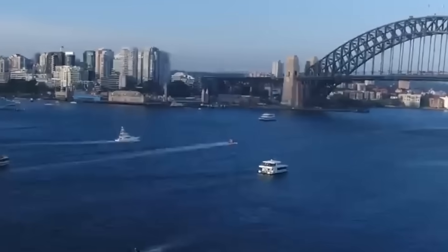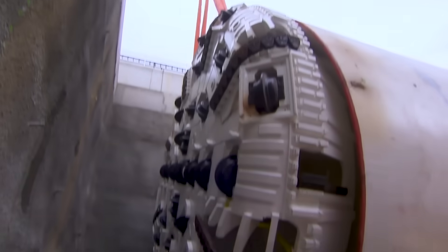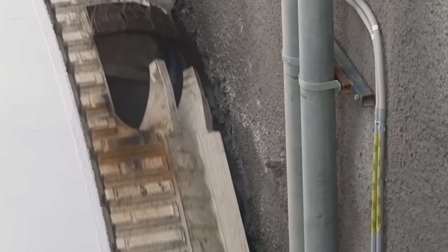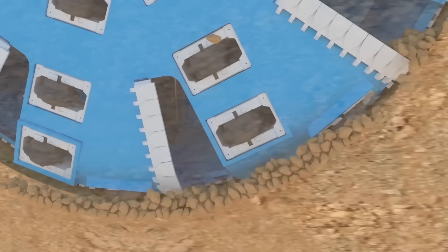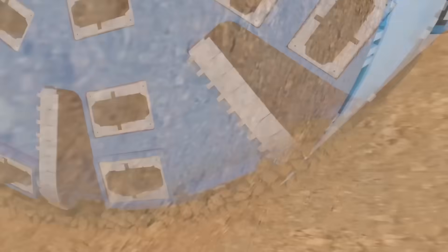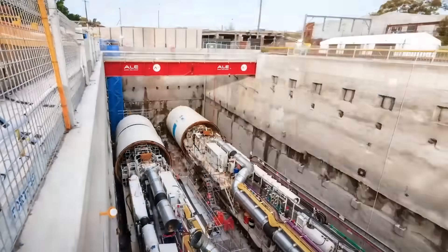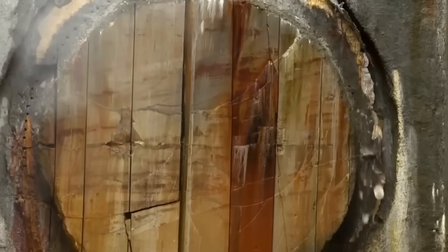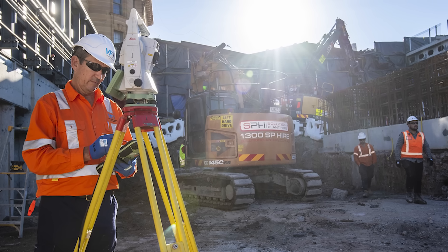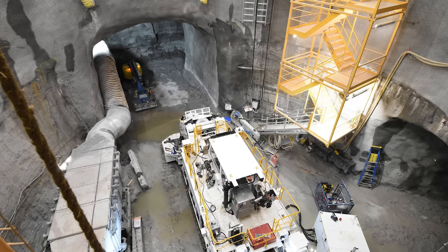Imagine the tension when bubbles appeared on the harbour surface directly above the TBM. It turned out to be a controlled air leak, not a disaster, showing the incredible precision at work. Sydney's geology is also tricky. While much of it is sandstone, which is hard to dig through, it creates silica and quartz dust that can be a health risk for workers. Other areas have soil instability, expansive clays that change volume with water, and groundwater issues that can flood excavations, requiring extensive geological surveys and techniques like dewatering systems.